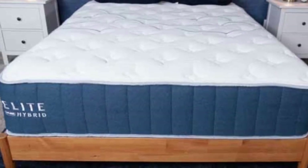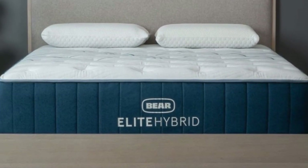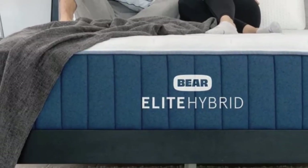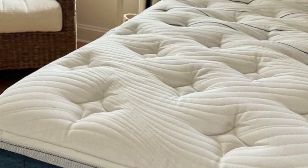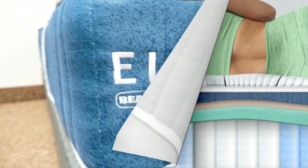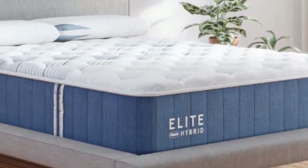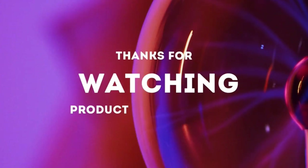Bear offers free ground shipping throughout the contiguous U.S. The Elite Hybrid sleep trial runs for 120 nights, and those who keep the mattress receive a lifetime warranty. Pros: Zoned support strategically varies pushback to different parts of the body. Higher gauge coils beneath the lumbar region target back pain. Very little motion transfer from side to side. Cons: Off-gases upon opening. Softer model restricts movement. May require deep pocket sheets.